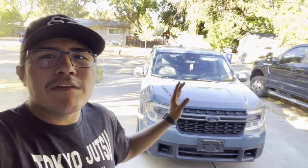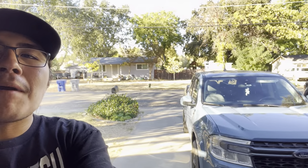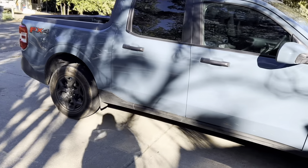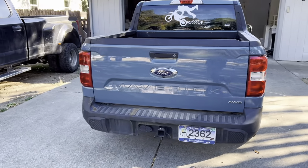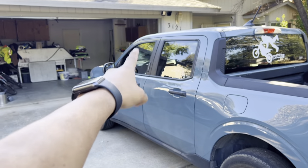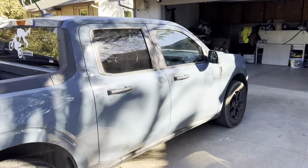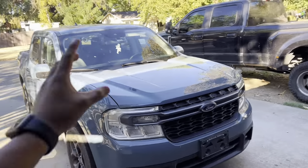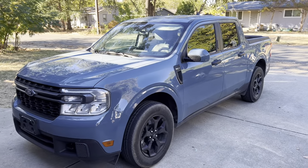Hey, what's up guys. Today I'm doing a 50,000-mile review on my 2022 Ford Maverick. It's an XLT package with the 4K tow package, FX4 package, and the luxury package. Right now it's pretty bone stock — I got the window tinted myself, did a horrendous job, but I'm learning. I now have around 57,000–58,000 miles on it, so I'll lay out the pros and cons.